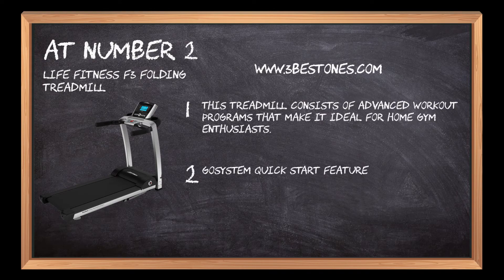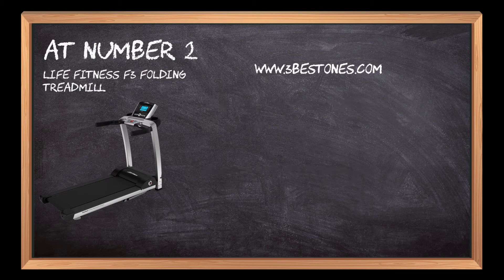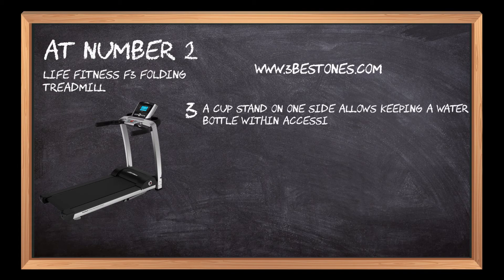The Go System Quick Start Feature keeps a record of the user's walk routines, running speed, and other workout details. A cup stand on one side allows keeping a water bottle within accessible range.